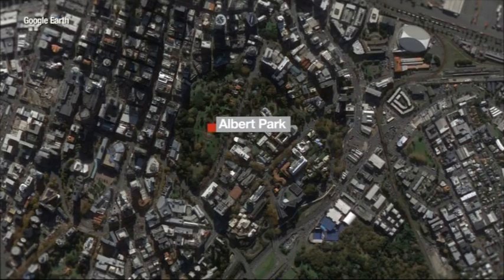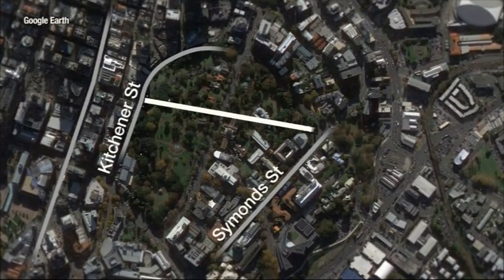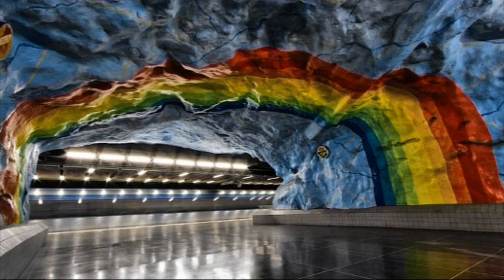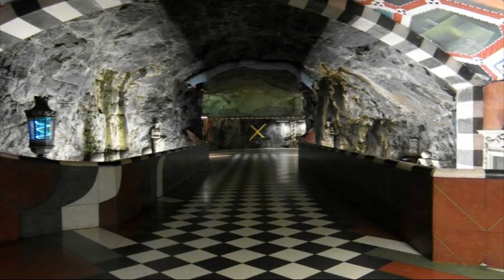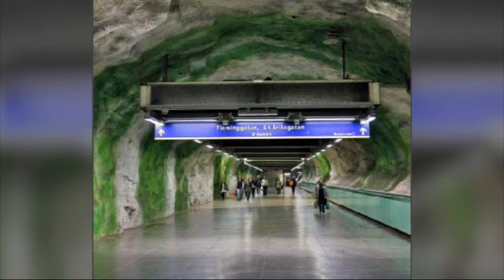The tunnels sit under Albert Park. The idea would be to turn the main one running between Victoria Street and Constitution Hill into a cycle and walkway linking the CBD to Parnell. The Stockholm Metro is being held up as an example of what it could look like, but it wouldn't just be limited to transport.